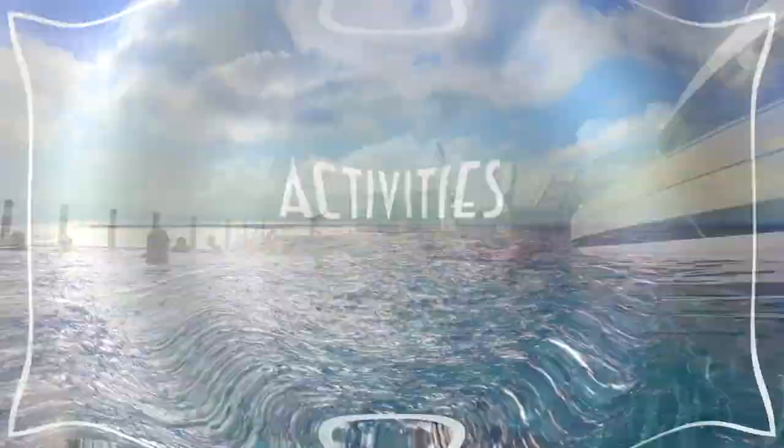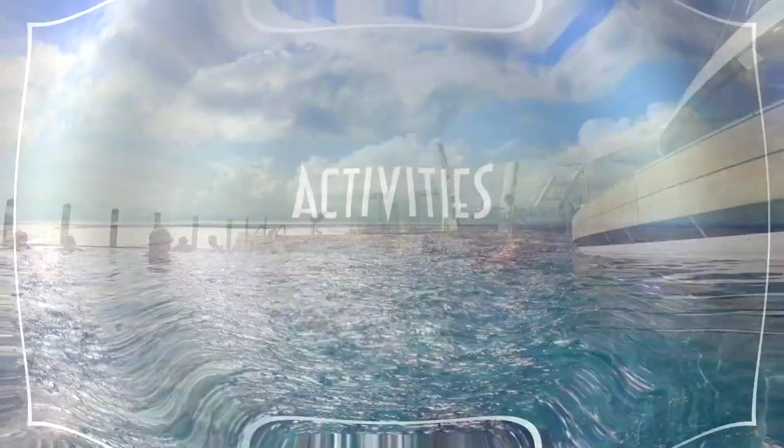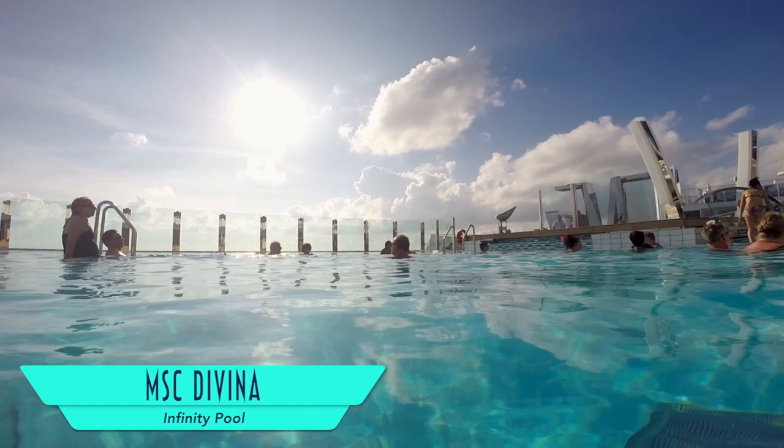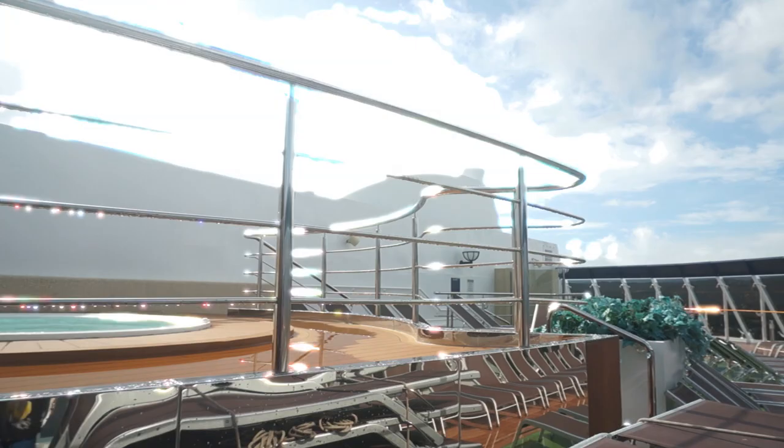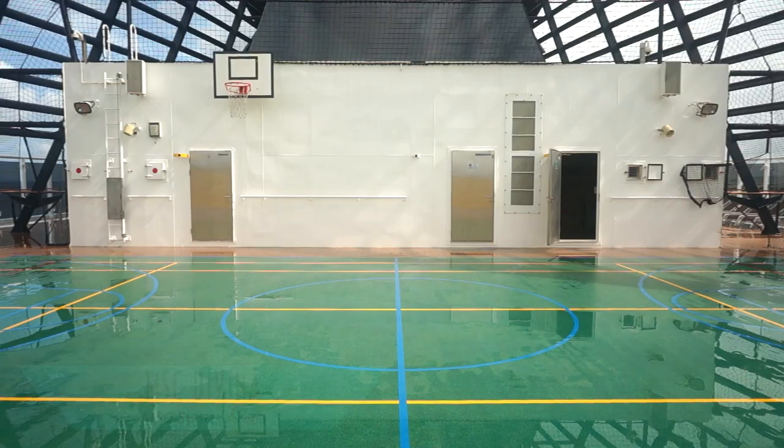There's still plenty of fun to be had by everyone on board, like the relaxing infinity pool with views off the back of the ship. Sunbathers have plenty of places to escape to, such as Les Prous and its secluded jacuzzis. Just forward of which is the MSC Sports Arena, which, under less rainy conditions, is perfect for gameplay.